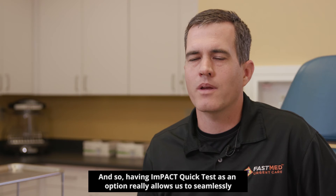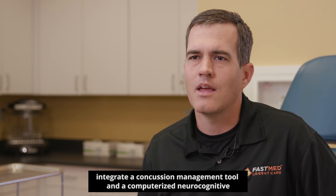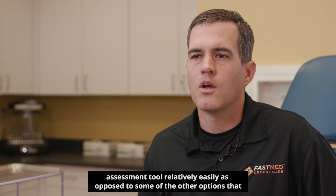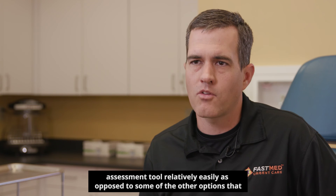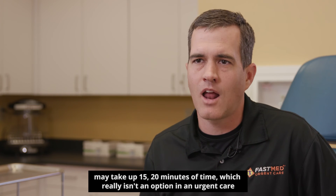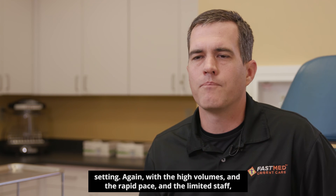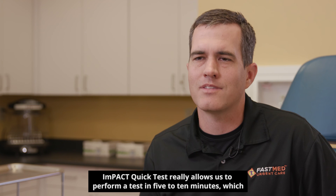Having ImPACT Quick Test as an option really allows us to seamlessly integrate a concussion management tool and a computerized neurocognitive assessment tool relatively easily, as opposed to some of the other options that may take up 15 to 20 minutes of time, which really isn't an option in an urgent care setting. Again, with the high volumes, rapid pace, and limited staff, ImPACT Quick Test really allows us to perform a test in five to ten minutes.